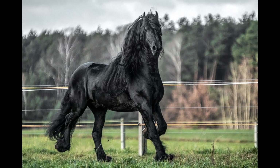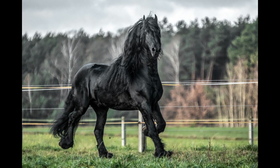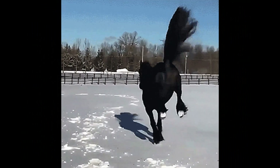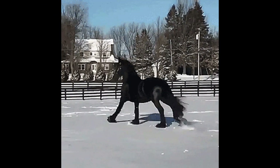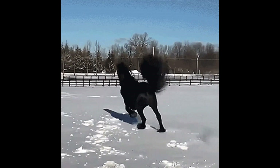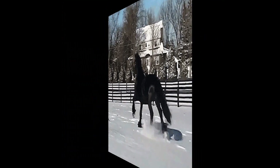Friesian horses have a high-set and proud head with expressive eyes, giving them a noble and elegant look. They have a well-defined, long and flowing mane, which is often left untrimmed to showcase its natural beauty. Their tails are also luxuriously long and abundant, reaching the ground in many cases.